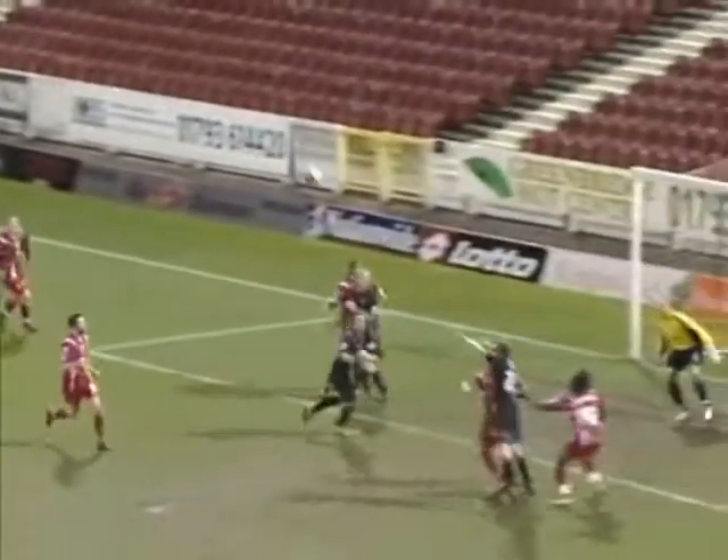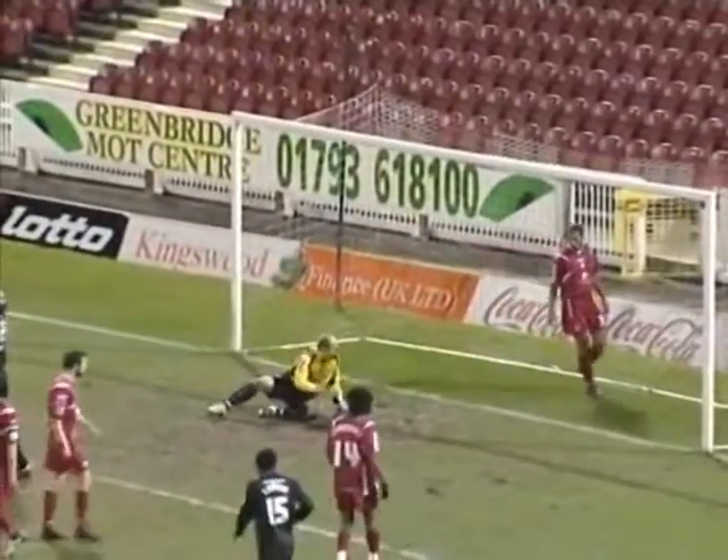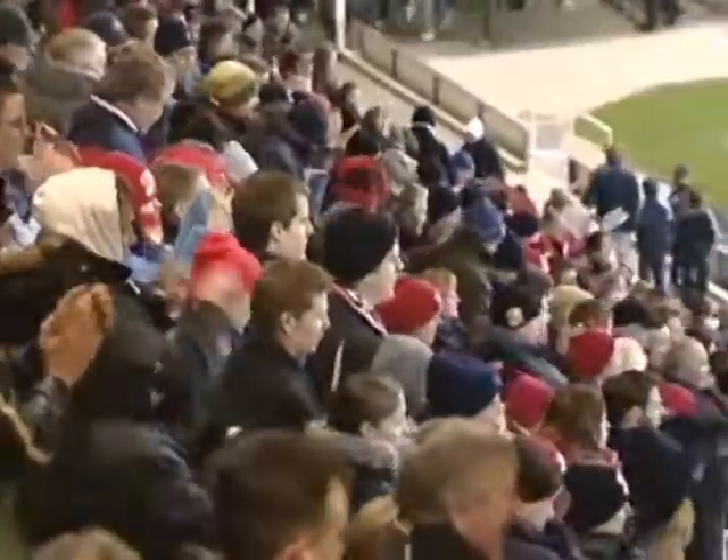What's the delivery like here? It's towards Andy Booth with the header, tipped over by Phil Smith. That was so close to 3-3. Final score though, 3-2 to Swindon.